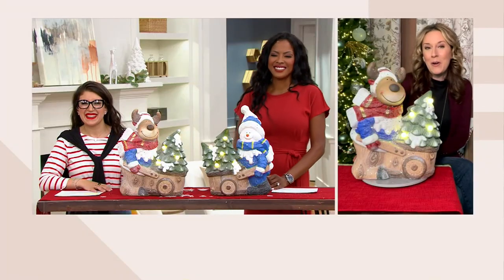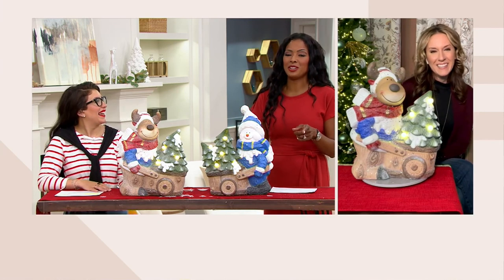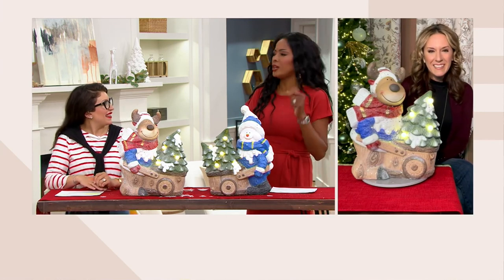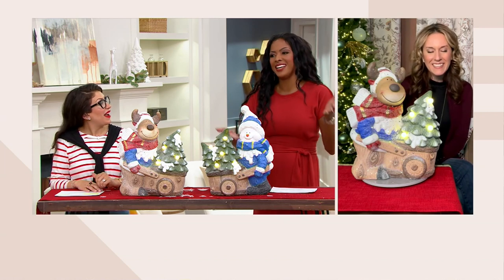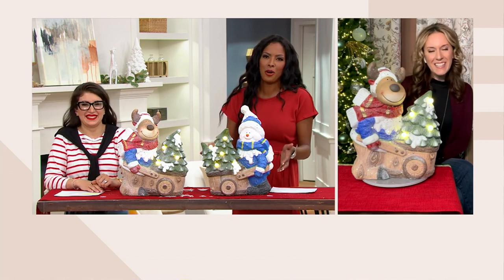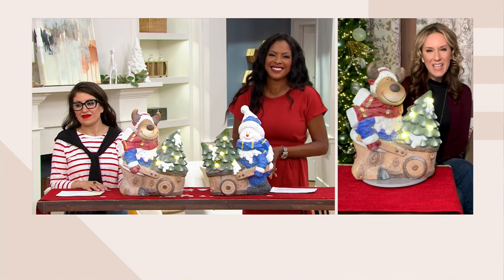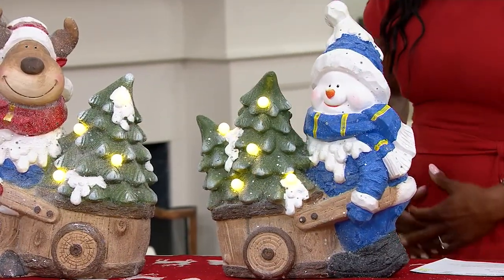Andrea mentions that she and her kids have cut down their own tree a few times, but recently prefers saving one that's already been cut. The hosts relate, sharing that they tried cutting their own tree once and decided they prefer getting a pre-cut tree and having fun decorating it together at home.